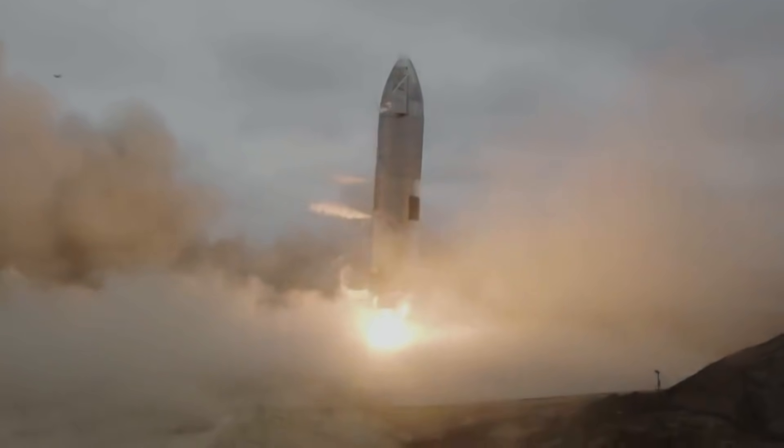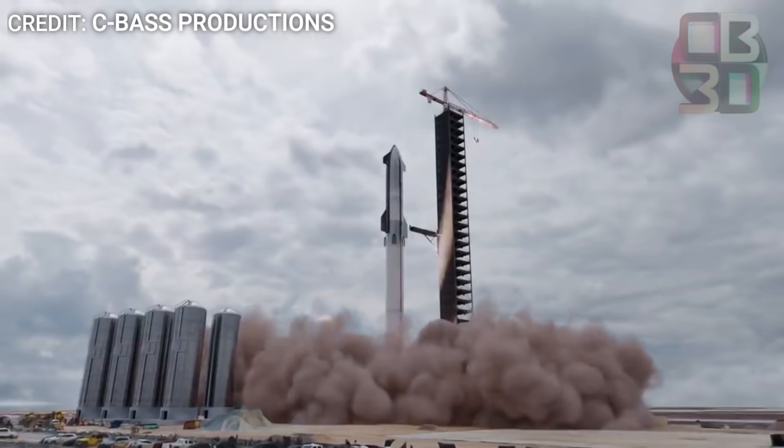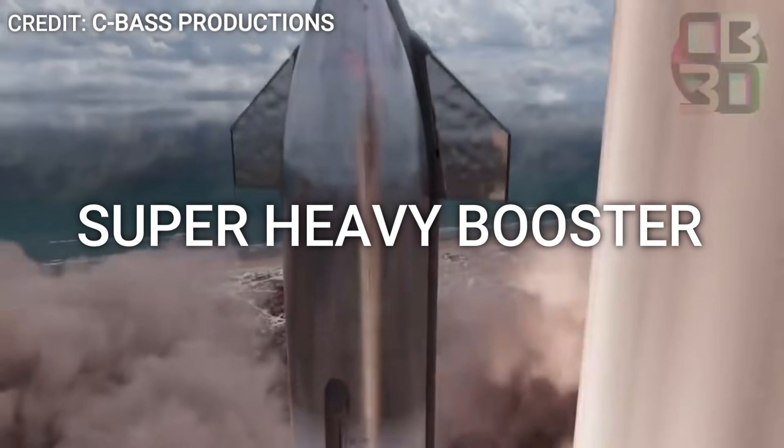SpaceX is currently making some important changes at Starbase. With the orbital flight test just around the corner, SpaceX is yet to test a full-scale prototype of the most crucial part of the Starship architecture: the Super Heavy Booster.